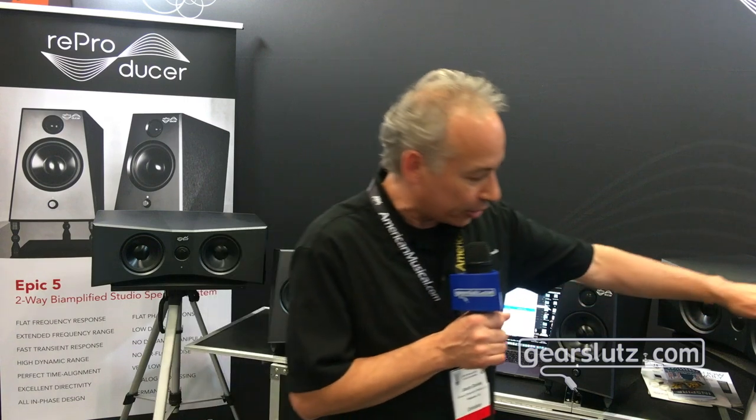So yeah, that's the Reproducer Epic 5s. There'll be some other speakers coming out following that — there's a larger model coming. So pay attention to what Reproducer has in store for you because I think you're going to be very impressed. You can find out all about the products by going to 11dmedia.com. Thank you very much.